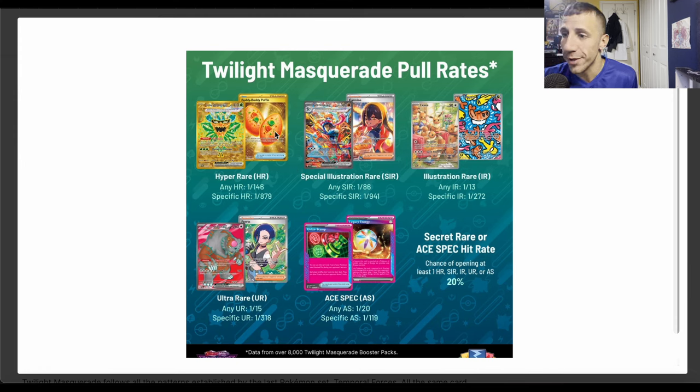So if you're trying to get that gold hyper rare Buddy Buddy Poffin — good luck pulling it from a pack. Any gold card is one in 878-879 for a specific one, one in 146 for any of them. Even if you get a booster box, you might not get any hyper rares. Same thing with the special illustration rares, but even worse.